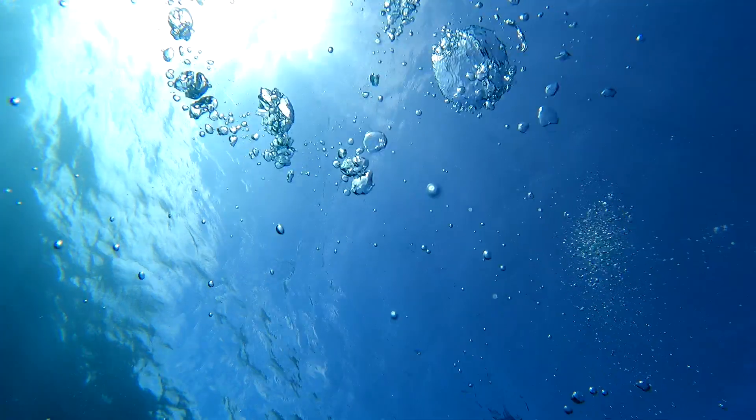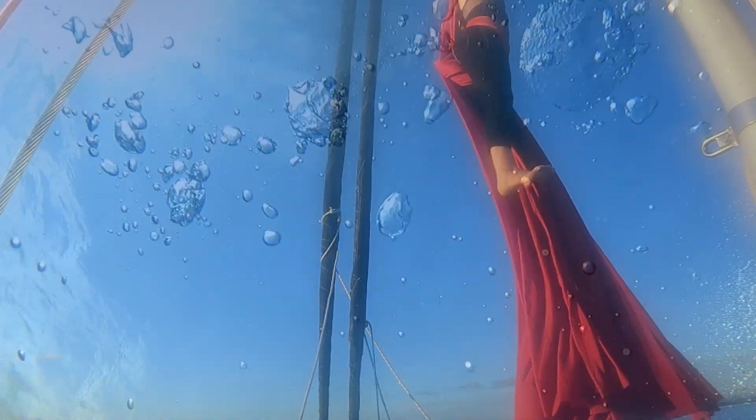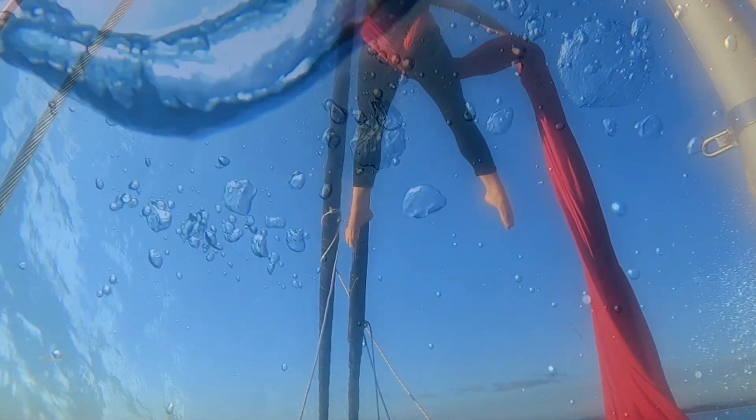These were our last days before making an ocean crossing to Vanuatu. I took this opportunity to blow some bubble rings and to do some aerials — but not simultaneously.